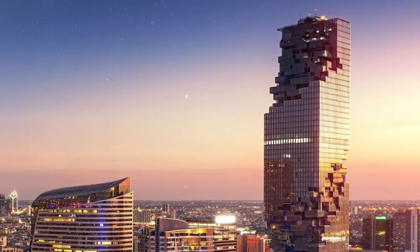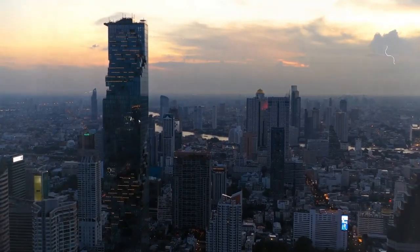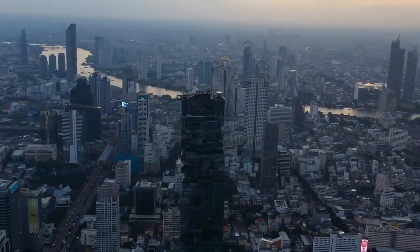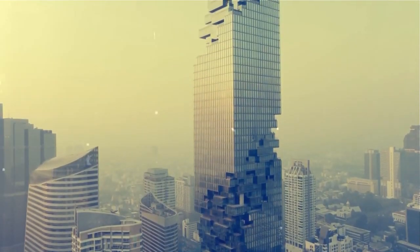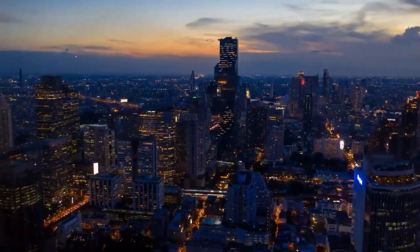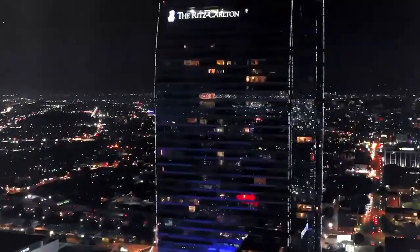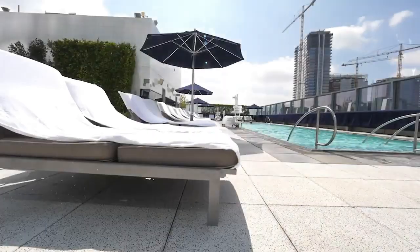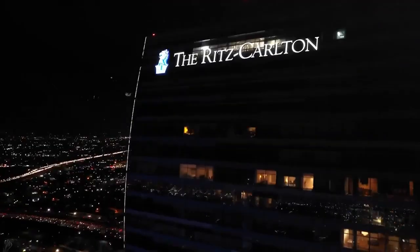Glass blocks were used to create the amazing design, reminiscent of the blocks used in the video game Tetris. The glass blocks are missing at the highest and midway points, as if they have fallen out. There is a bar located on the rooftop that offers breathtaking views of Bangkok. Residences, duty-free stores, the Ritz-Carlton residence, the Orient Express Hotel with an outdoor swimming pool, and the incredible skywalk observation deck are all within its boundaries.